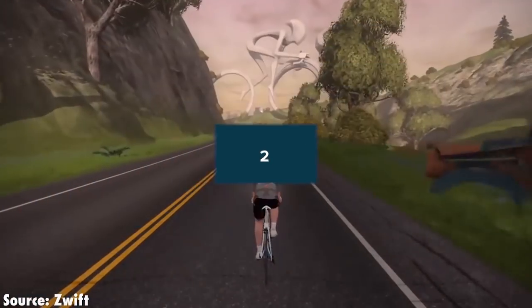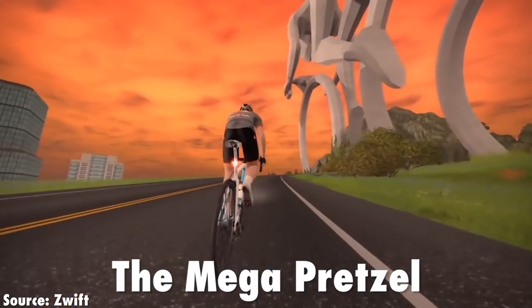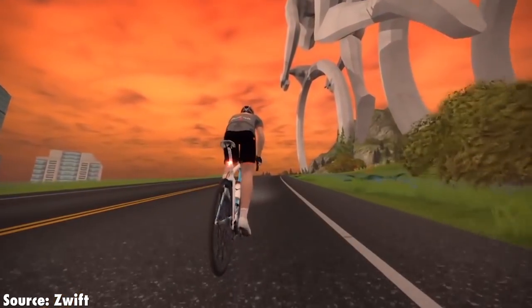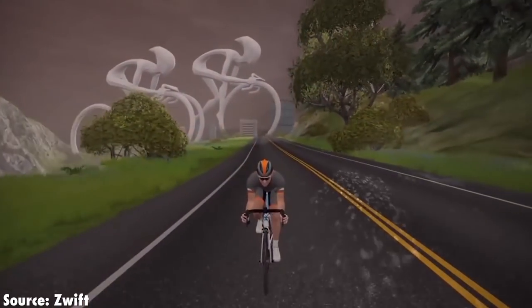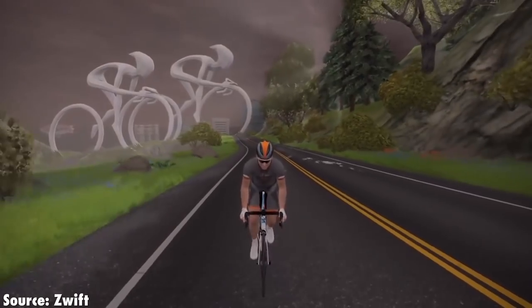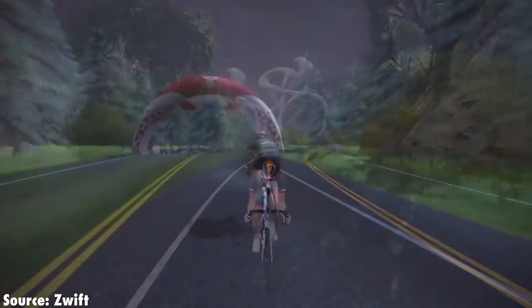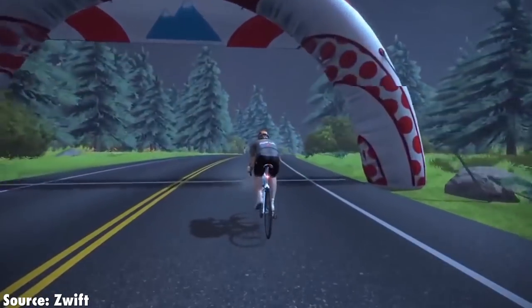This is the next challenge I want to see them take on though — the Mega Pretzel. As if the Pretzel wasn't hard enough, now you can take on the Mega Pretzel. It's 107k, 65 miles and 1,600 metres of elevation. If you're willing to commit to it and get around, it's the perfect way to climb those metres and obtain that concept bike.